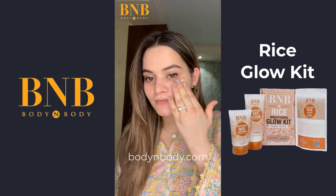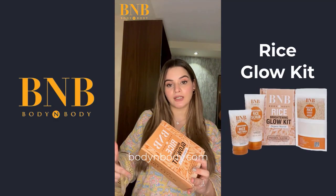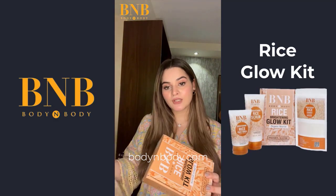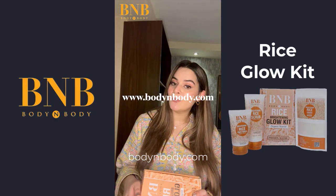So, I'll recommend you to order this kit to achieve your glass skin. You can go to their website www.bodyandbody.com. Enjoy!